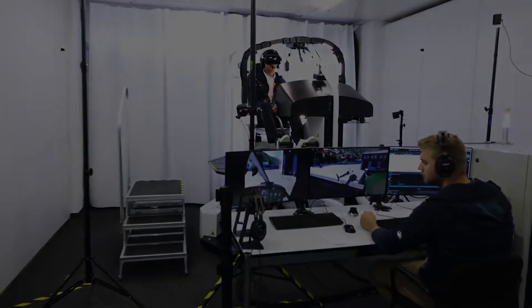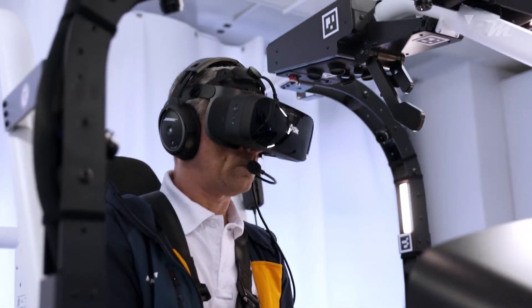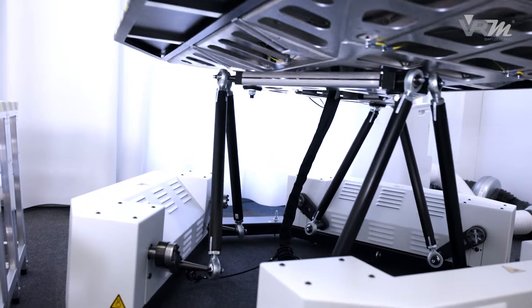VRM Switzerland has reached new standards in flight simulation by qualifying VR helicopter flight training devices under EASA regulations.